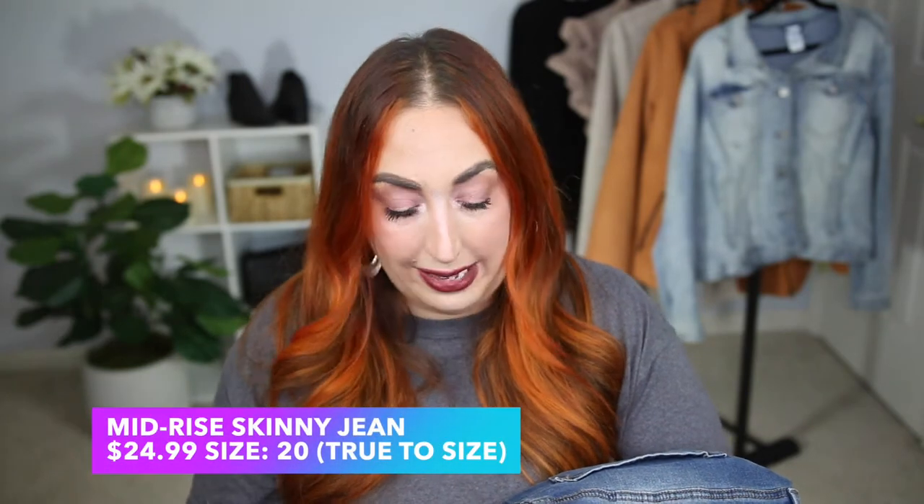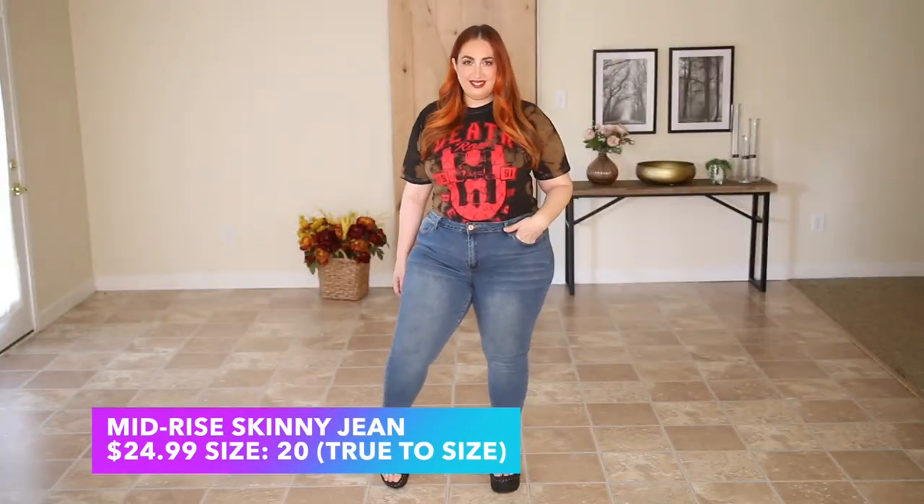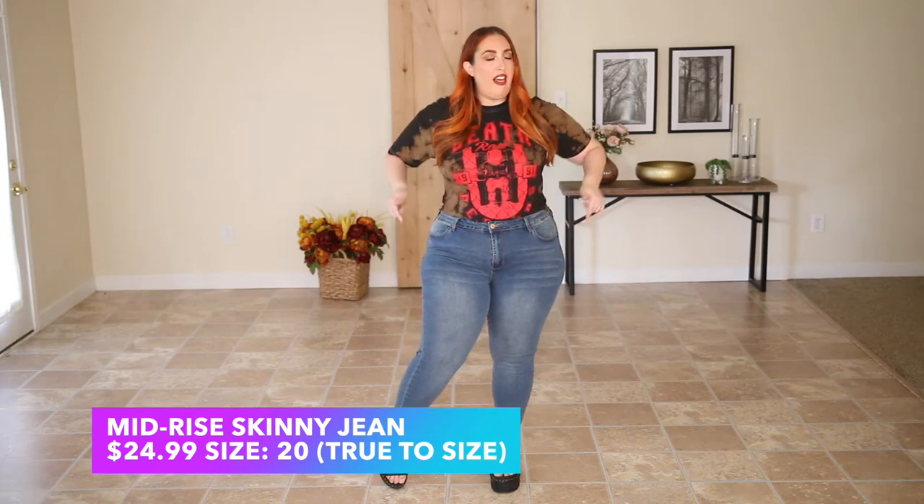Now we're on to the third and final pair of jeans and graphic tee, plus I have a couple of other things to show you from Rue 21. These are actually mid-rise jeans — I didn't remember seeing that in the description, but when I tried them on I was pleasantly surprised because they're really not mid-rise at all, they're quite high-rise. They fit right at the belly button. They're very comfortable, stretchy skinny jeans — you can't go wrong with a good pair of skinny jeans.